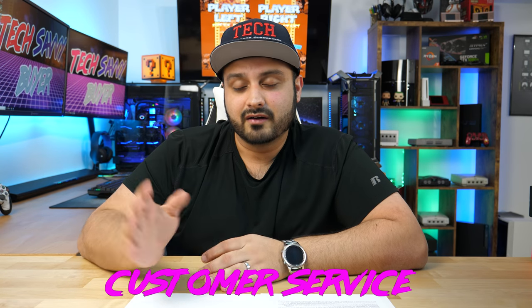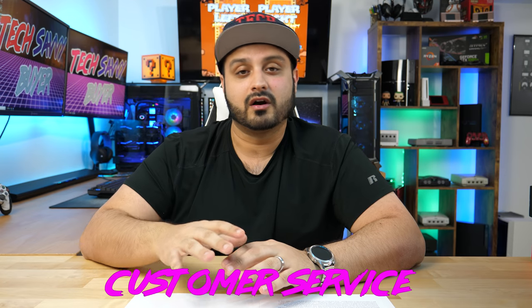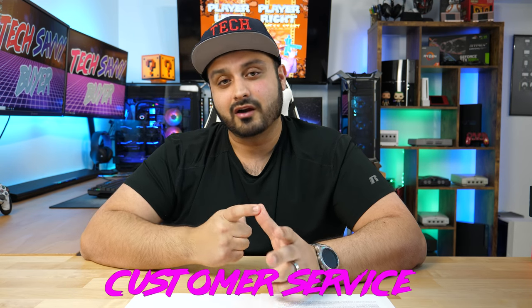Now let's talk about customer service for the JXD — and there's no way to sugarcoat this: it is by far the worst of all three handhelds. There's almost little to no support when you reach out to them, and if you get a dud, they're probably not going to do anything. My assessment is based solely on what I read in forums like Reddit from users who experienced issues. Since this is a Chinese-manufactured handheld, if you have an issue it's probably going to be impossible to send it back. My advice is to make sure you purchase it off Amazon so you're covered for the first 30 days under their generous return policy.